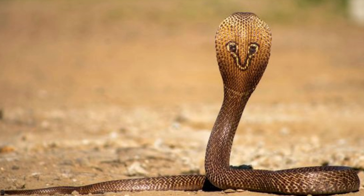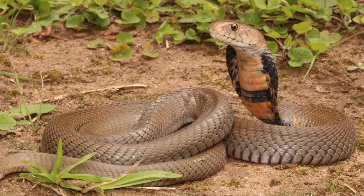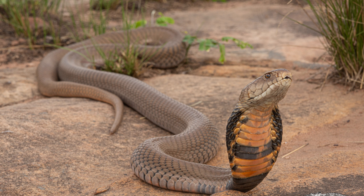Behavior and Diet. The Mozambique Spitting Cobra is known for its defensive behavior and impressive displays. When threatened, it raises the front part of its body, spreads its hood, and hisses loudly.